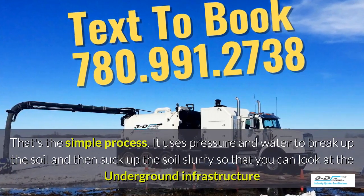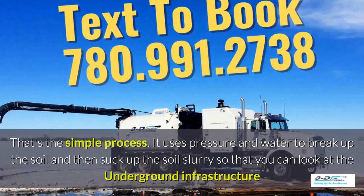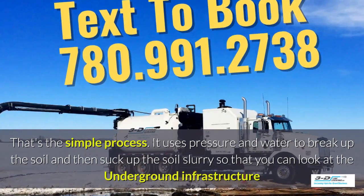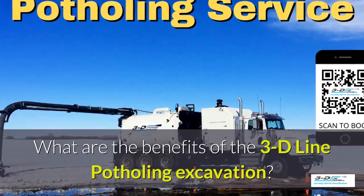It uses pressure and water to break up the soil, and then suck up the soil slurry — as it's called — so you can look at the underground infrastructure easily. What are the benefits of 3D Line potholing?